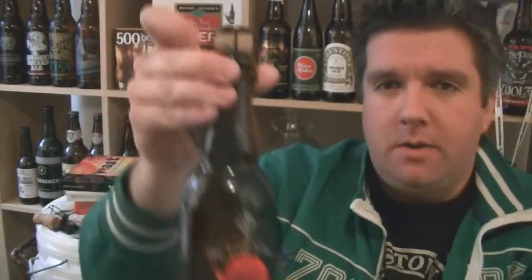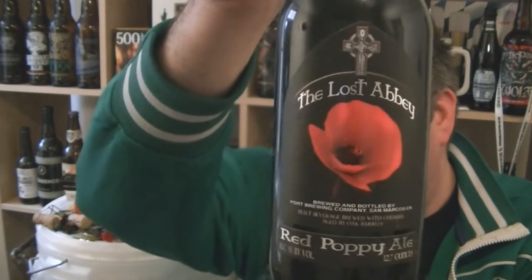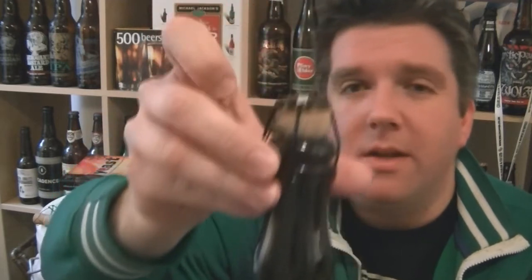From all accounts it's like a Flemish red. Fantastic looking — one of the best looking bottles of beer I've ever seen. Bit of foil blocking, lovely picture of a poppy, and then the Lost Abbey branding on the top as well.